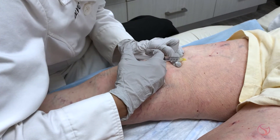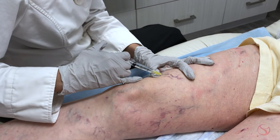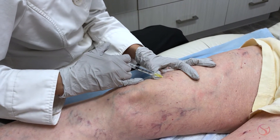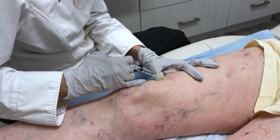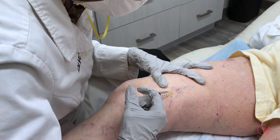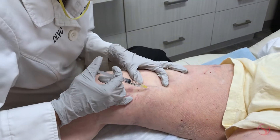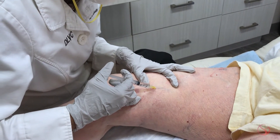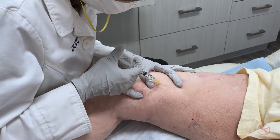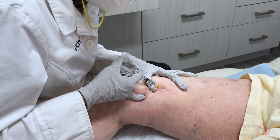You can see how the veins just disappear with the injections — it's actually really fun to watch and a very gratifying procedure. I'm using hypertonic saline in this case, which is highly concentrated salt water that basically irritates the vein wall and causes that vein wall to collapse and that vein to shut down. Your body in turn actually becomes healthier — that blood gets redirected through veins that are functioning more normally, since the veins we're treating are really not functioning very well at all.